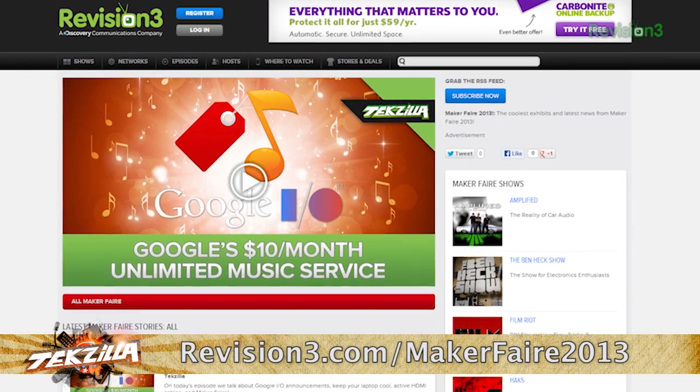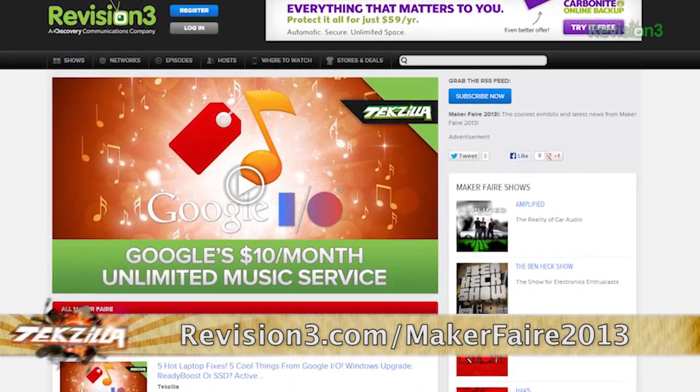If you're interested in this and other projects, do visit our website at revision3.com/techzilla and check out our daily summary.